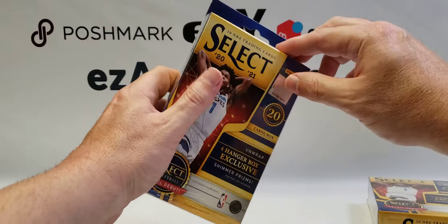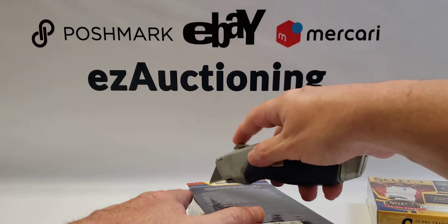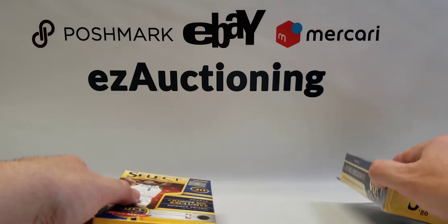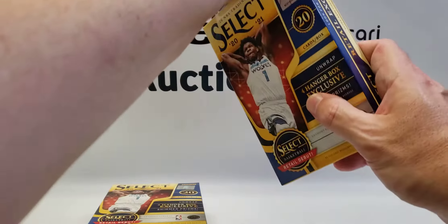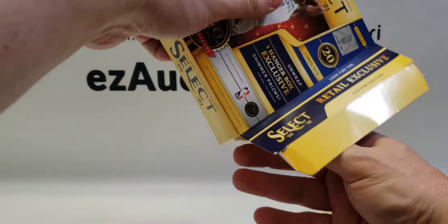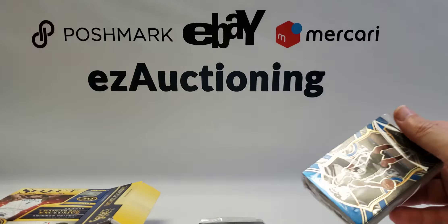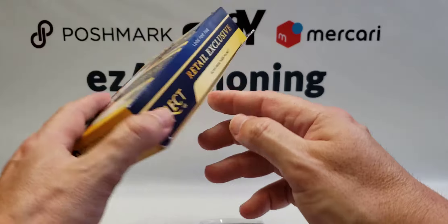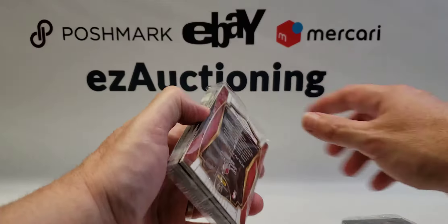But enough of that — that'll be for another video coming up. Now we're going to get into these two hanger boxes and see if I can pick up something nice for my personal collection. I have no LaMelo Ball rookies; I just haven't been able to find any of this 2021 stuff. LaMelo would be nice, Anthony Edwards, Wiseman — any of those top rookies. You get 20 cards in the box and there are hanger exclusive prisms, plus a chance of getting ultra rare tiger prisms.